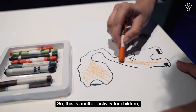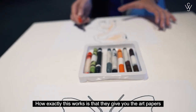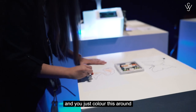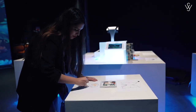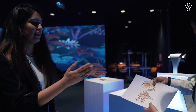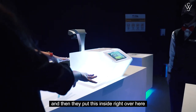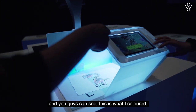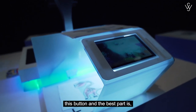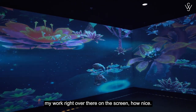This is another activity for children and adults as well. How it works is they give you art papers and you pick elements you want — butterflies, dinosaurs, whatever — and you just color them with your favorite colors. Then they put your coloring inside the machine right over here, you press a button, and the best part is you can spot your work on the screen — how nice!